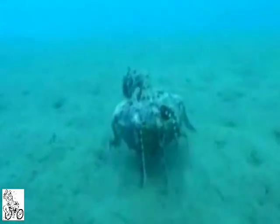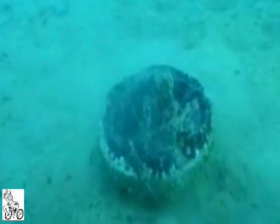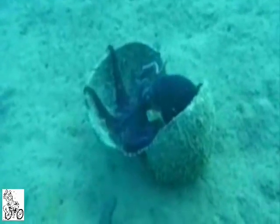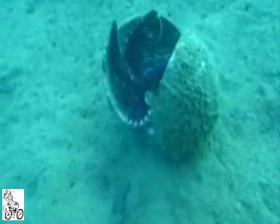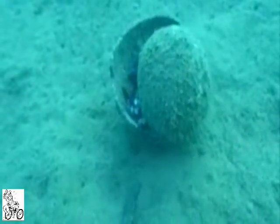The eight-armed beasts used halved coconuts that had been discarded by humans and had eventually settled in the ocean. After turning the shell so the open side faces upwards, the octopuses blow jets of mud out of the bowl, before extending their arms around the shell, or if they have two halves, stacking them first.